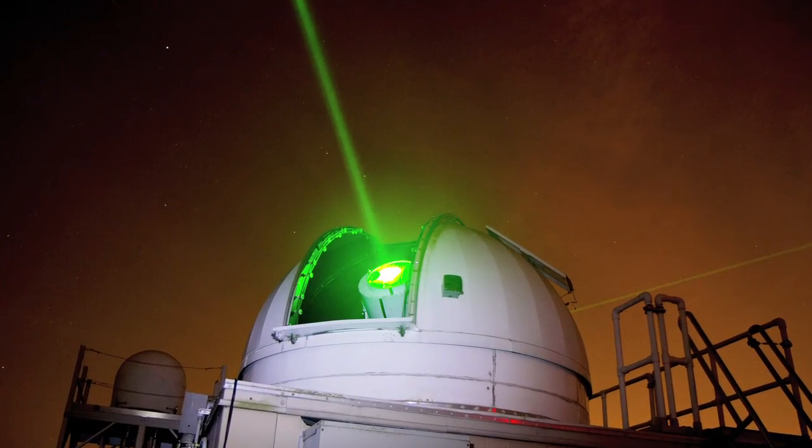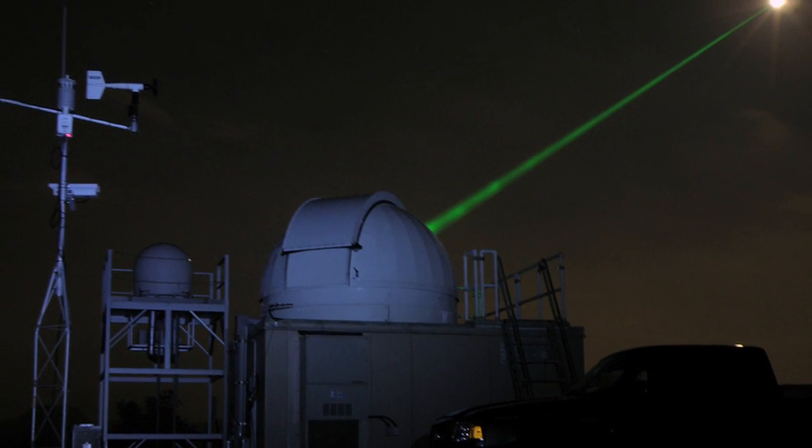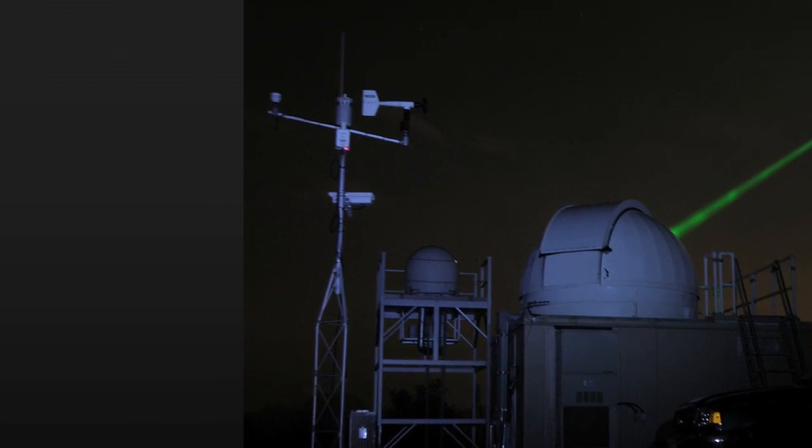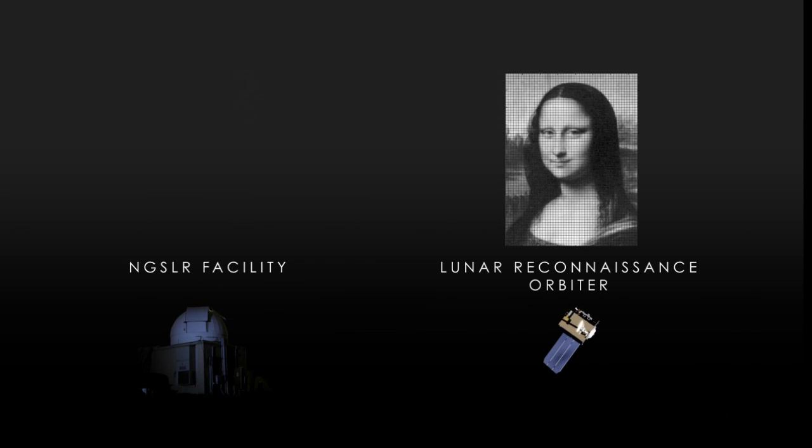To do this, the LRO team used the existing laser tracking signal sent by the next-generation satellite laser ranging station at NASA's Goddard Space Flight Center. The image was divided into pixels, which were then sent to the spacecraft one at a time by retiming the regular tracking pulses.